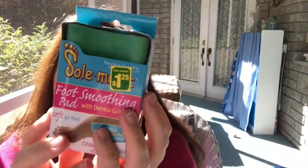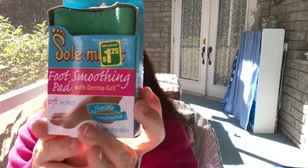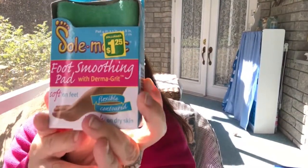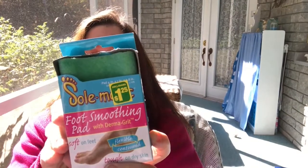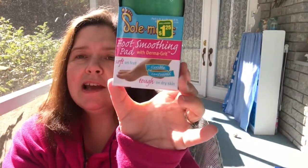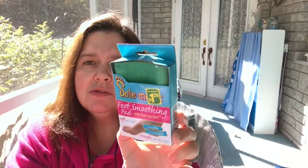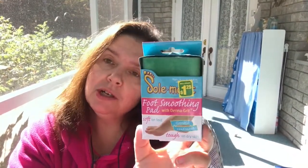Also in the health and beauty aisle I saw the Soul Magic foot smoothing pad with derma grit — $1.25. It has a little groove and says it's a contoured flexible pad shaped to fit your feet, elbows, and knees to restore your skin's natural softness. I thought these are fun stocking stuffers for adults — who doesn't appreciate something to wash their feet with?